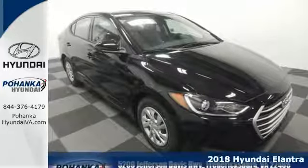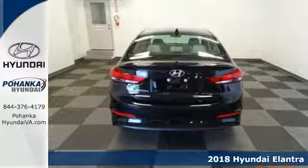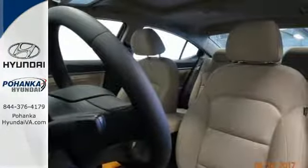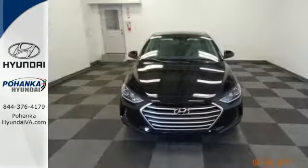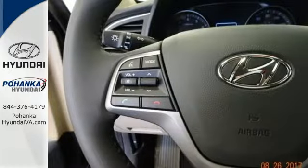It's a 2018 Hyundai Elantra. Exit the entry level and step into a car that feels like it was made just for you. The interior is so roomy, the government classifies the Elantra as a mid-sized car, and the 60-40 split-fold down rear seatback opens it up even more.